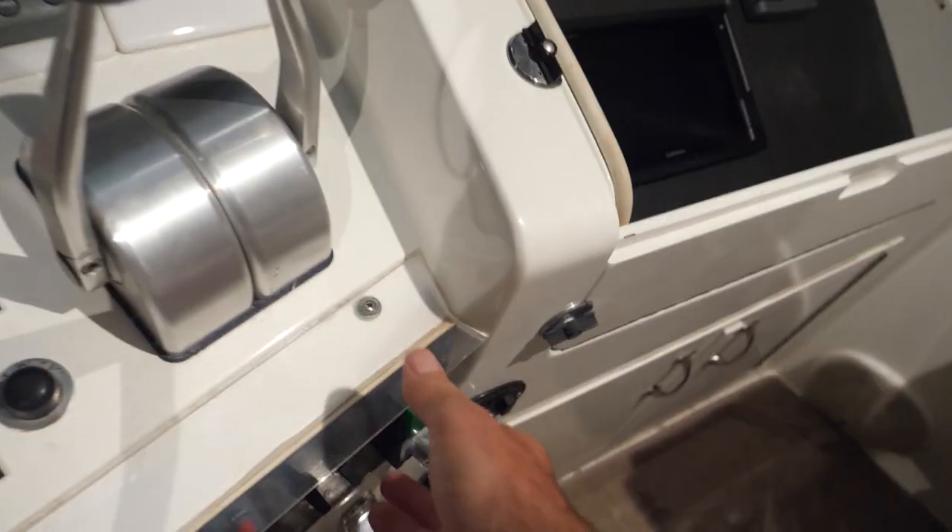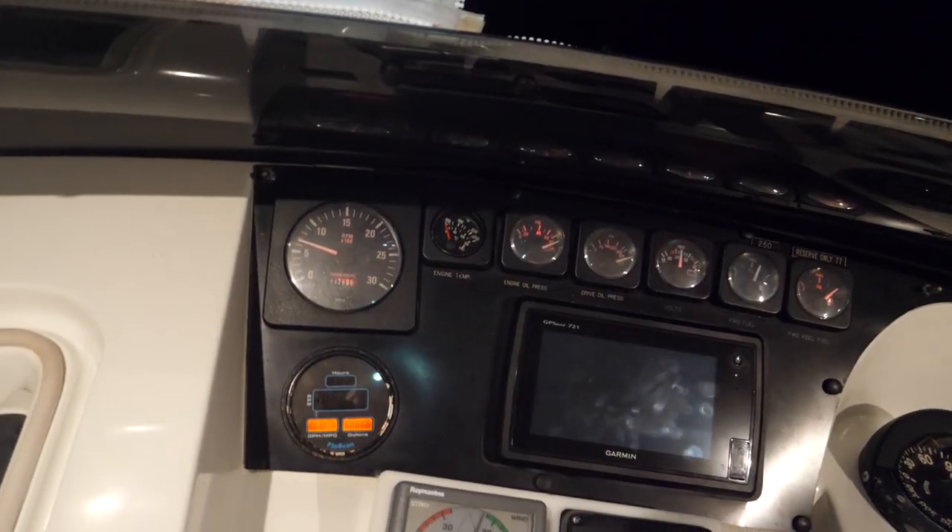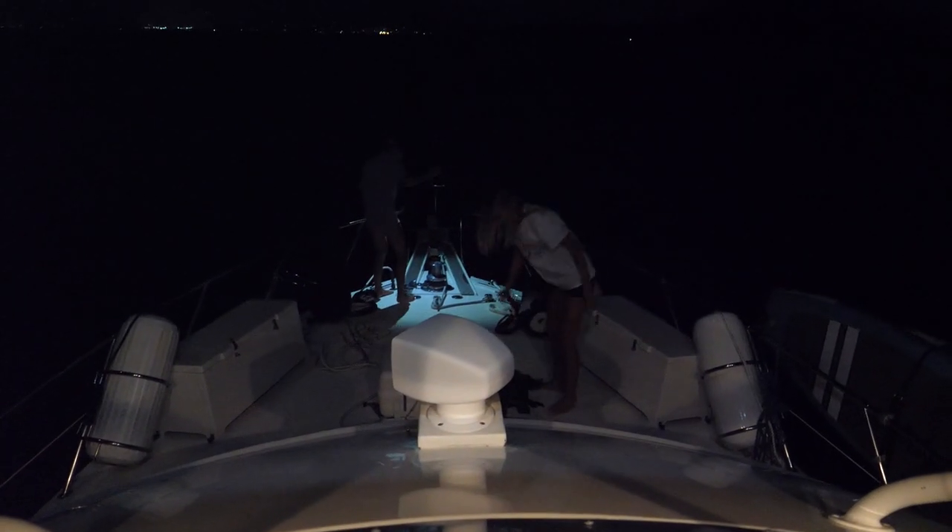Just before midnight it was time to fire up the engines to get ready to go. Got my fuel tanks switched over. Engine started up. Everything is up that needs to be, and the girls are ready to pull up the anchor. And Bucky's helping.